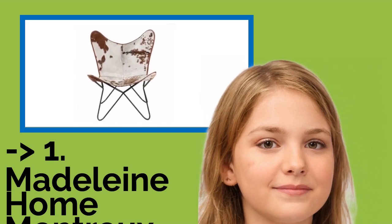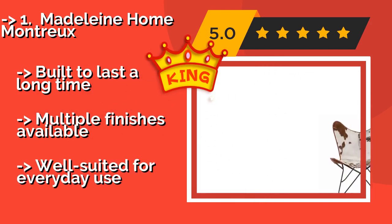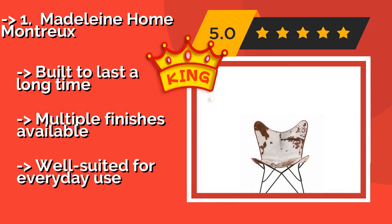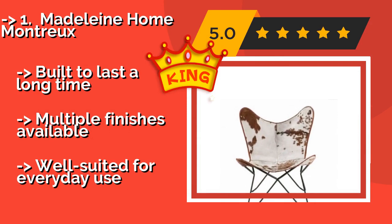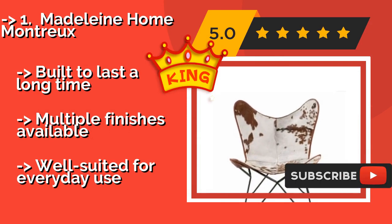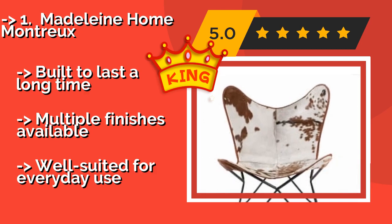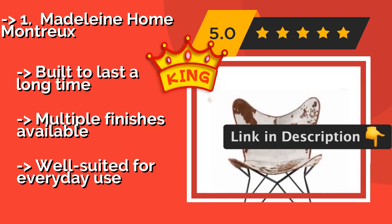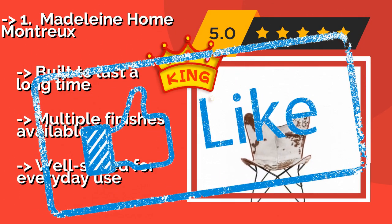The best overall pick is the Madeleine Home Montreux. Whether you're more captivated by plain leather, canvas, or cowhide, the Madeleine Home Montreux, about $200, has something to offer. Made of high-quality materials, these handcrafted models blend European and South American design elements, resulting in an attractive and unusual seat. It is built to last a long time and comes in multiple finishes, making it well suited for everyday use.